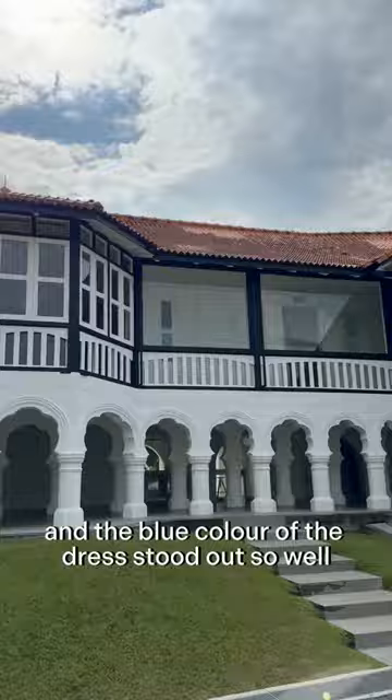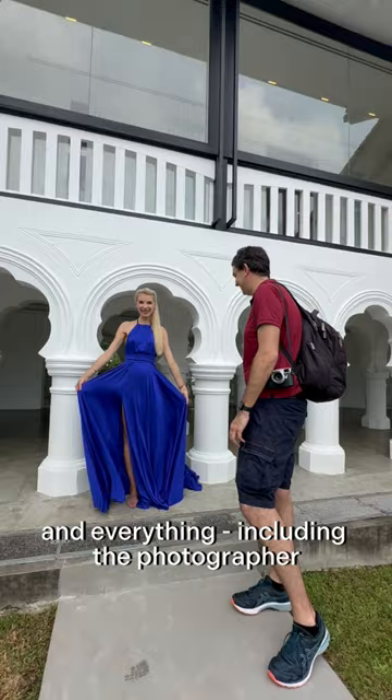The flying dress shoot is between 1 and 2 hours and everything, including the photographer, is taken care of. The team goes all in for these shots.